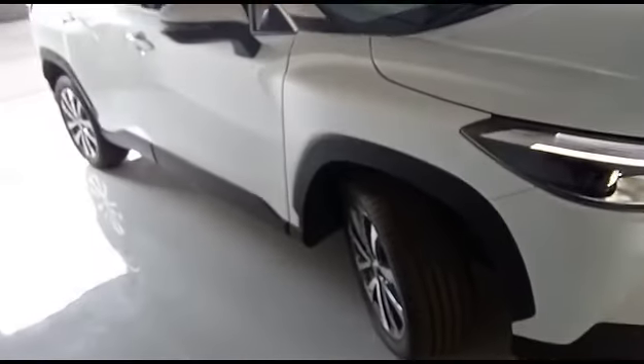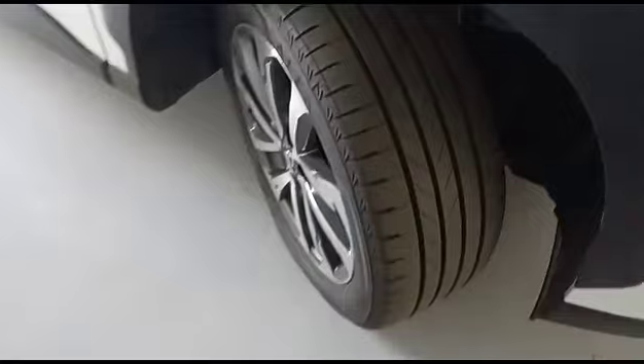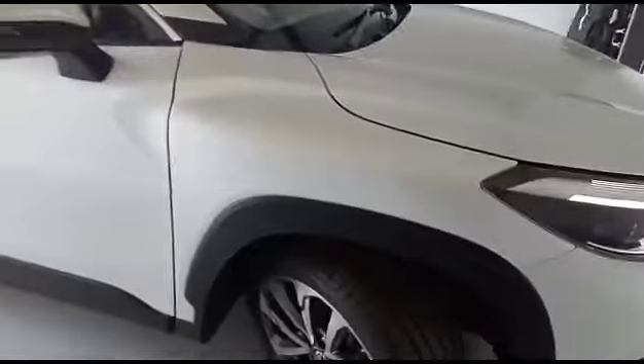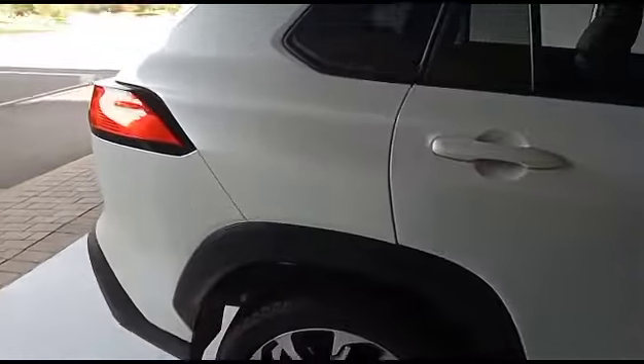Now we'll come to the right-hand side of the vehicle. The back door looks pretty new. The right front tyre is still fresh. The fender is still good. The front door is still good.